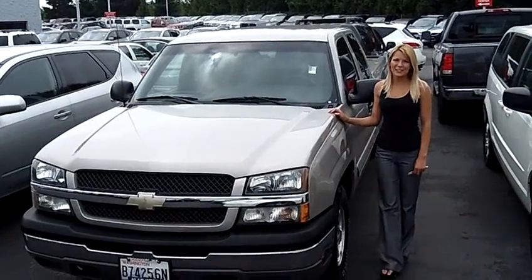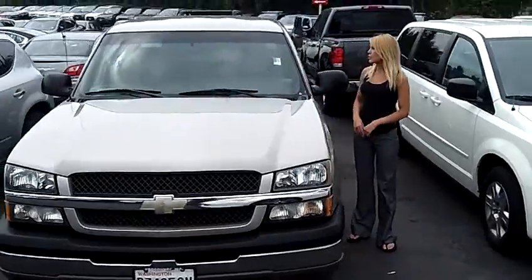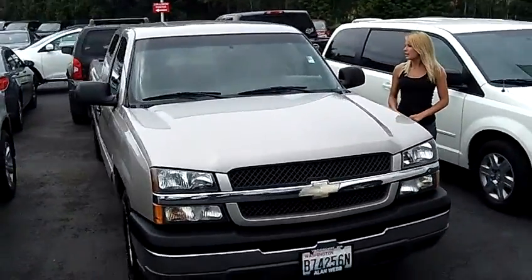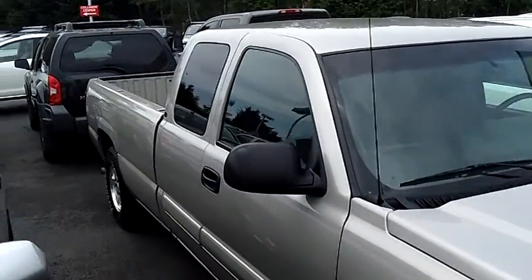Hi, this is Lacey. I'm here at Allen Webb Nissan in the Vancouver Auto Mall. Thanks for clicking on that link. This is your virtual tour of the 2004 Chevrolet Silverado. The stock number for this vehicle is 12N337A.